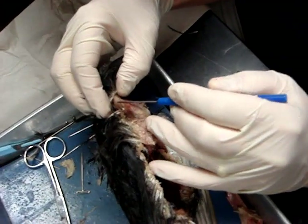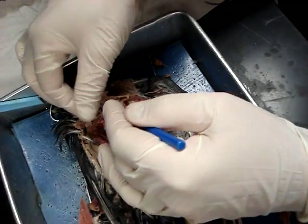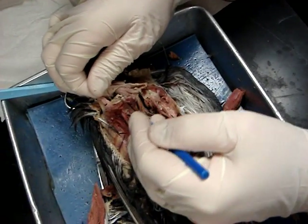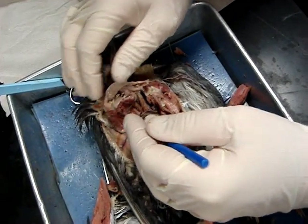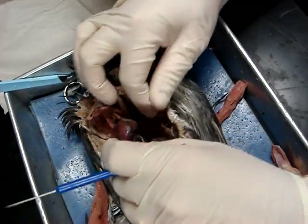This piece right here is the esophagus. The esophagus leads to the crop. This crop has some seeds or something in it. And then there's a tube that comes out of the crop called the proventriculus.